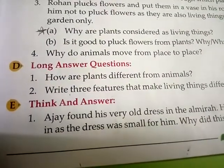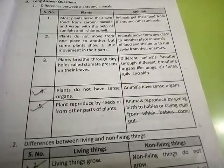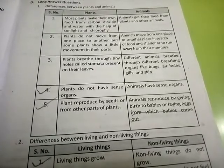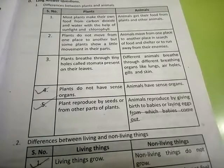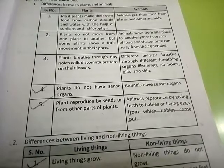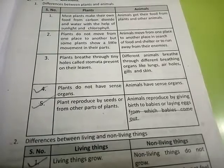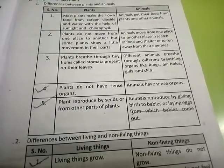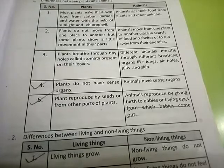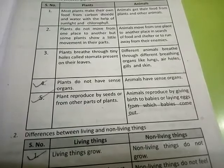D number, long answer questions. First, how are plants different from animals? We will write down only the fourth and fifth points. Fourth point: plants do not have sense organs; animals have sense organs. Fifth point: plants reproduce by seeds or from other parts of plants. Animals reproduce by giving birth to babies or laying eggs from which babies come out.